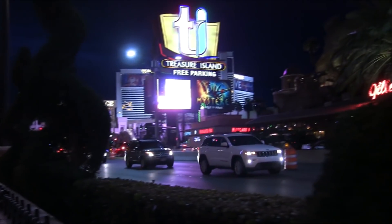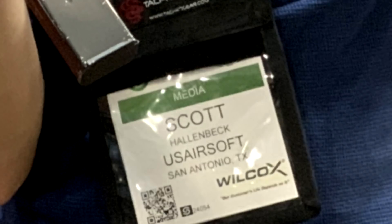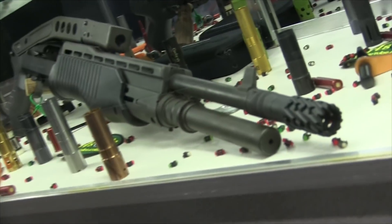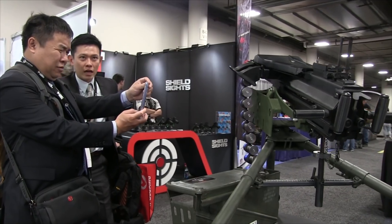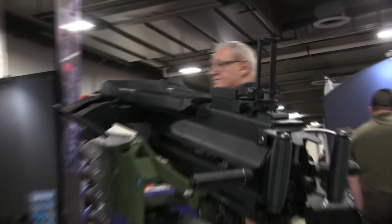Every January, SHOT Show rolls around and floods the city of Las Vegas with thousands of people wearing badges. Real firearms are the bread and butter of this convention, but you'll still find a few airsoft booths where representatives show off the new, the tried and true, and even prototypes that are always piquing the interest of people walking by.